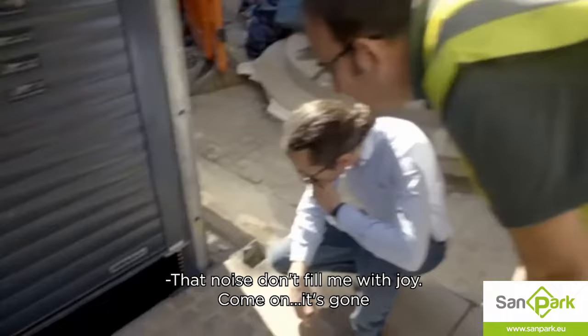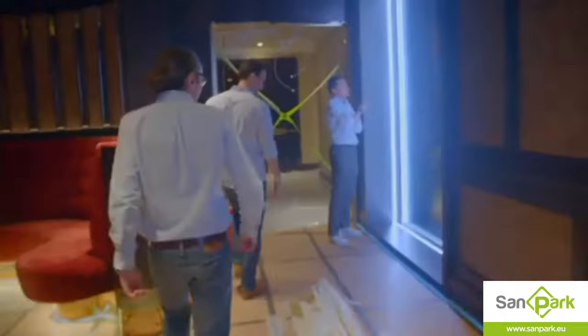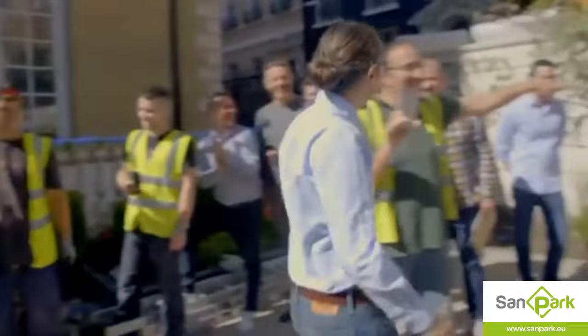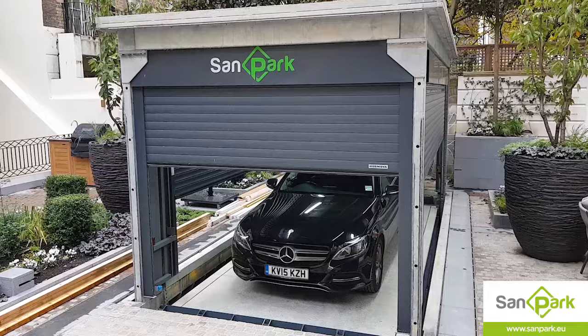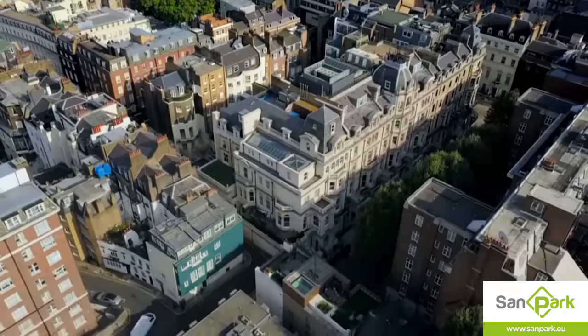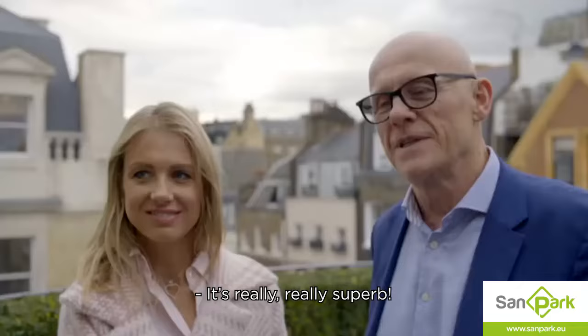That noise doesn't fill me with much joy. It's gone. Let's have a look. Here it comes, here it comes. It does look cool. I'm very relieved that the system actually works. Are you happy? I'm very, very happy. It is really, really superb.